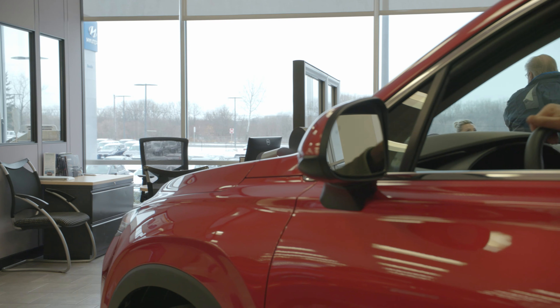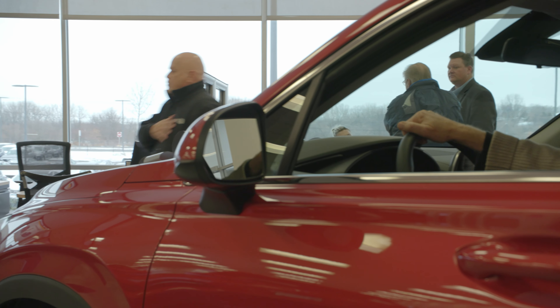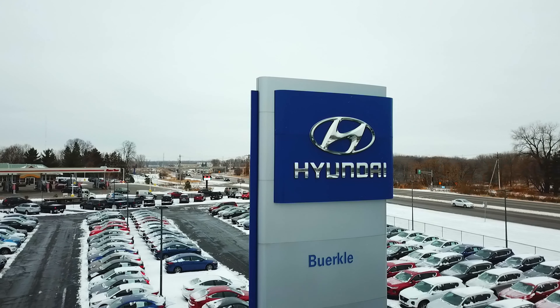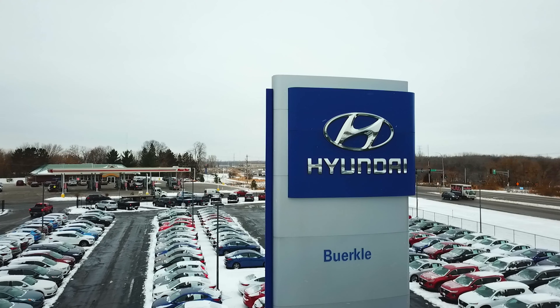No problem. Maybe you want to just set up a test drive time — great, we're gonna have that vehicle ready for you so you can come in and see that vehicle right away. Transparent pricing is something that every customer expects nowadays. What am I paying for the vehicle? What are my options? What's available to me as a customer? Shopper Assurance gives you that.